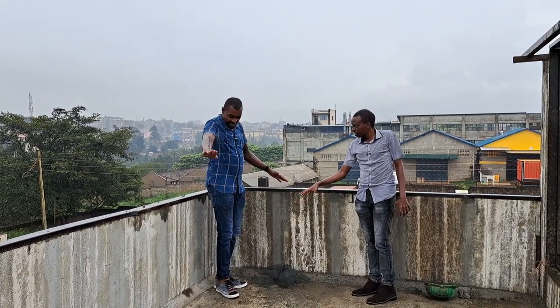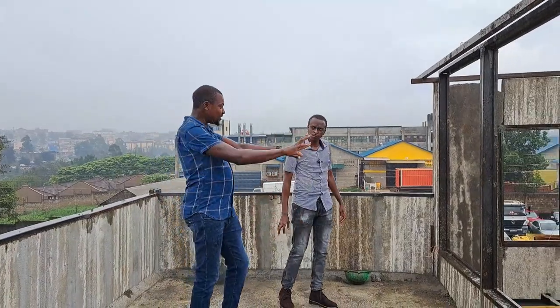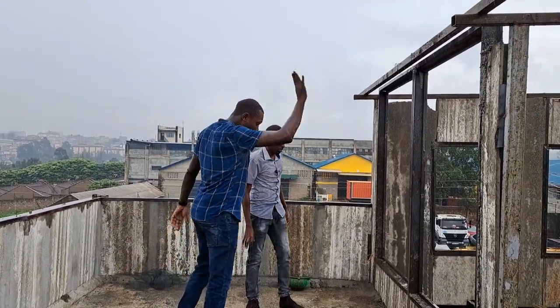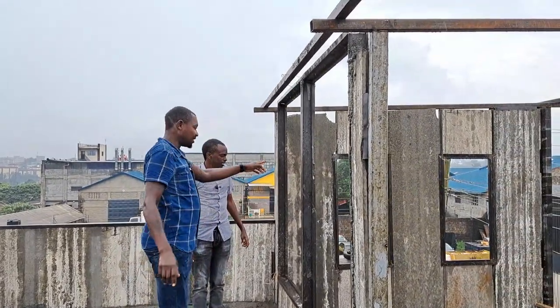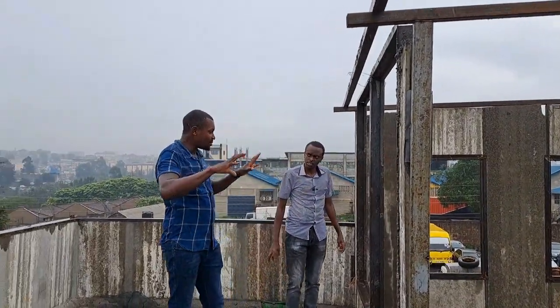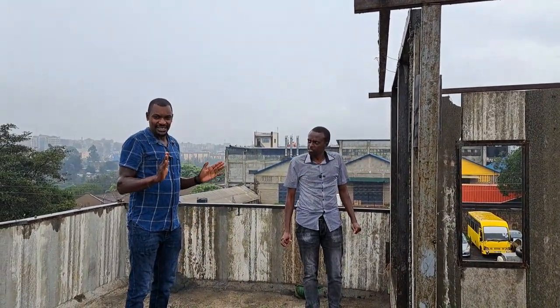There will be drainage here going all the way down. These are going to be windows — that's the feature for the whole office — adding maximum light up here.